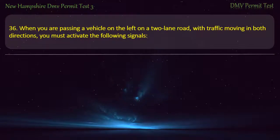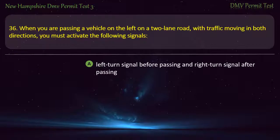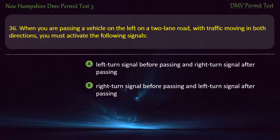Question 36. When you are passing a vehicle on the left on a two-lane road with traffic moving in both directions, you must activate the following signals: Left turn signal before passing and right turn signal after passing; Right turn signal before passing and left turn signal after passing. Answer: Left turn signal before passing and right turn signal after passing.